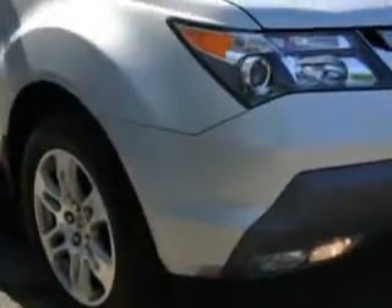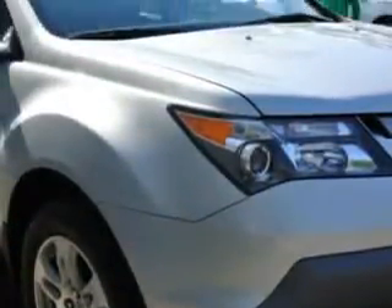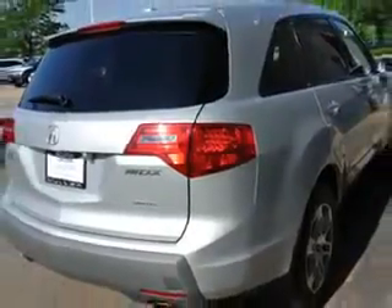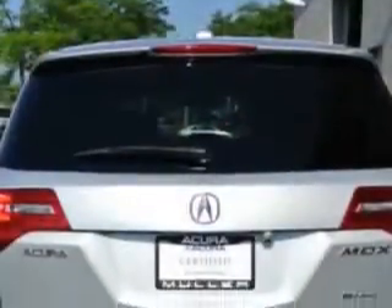And here it is. Imagine driving this billet silver metallic 09 Acura MDX all-wheel drive SUV with technology package, equipped with a six-cylinder engine and an automatic transmission. Enjoy this family SUV with features like: